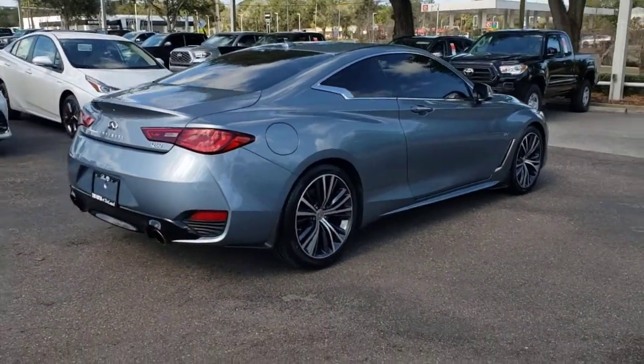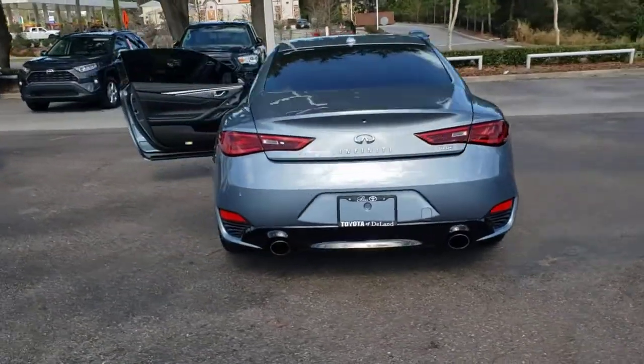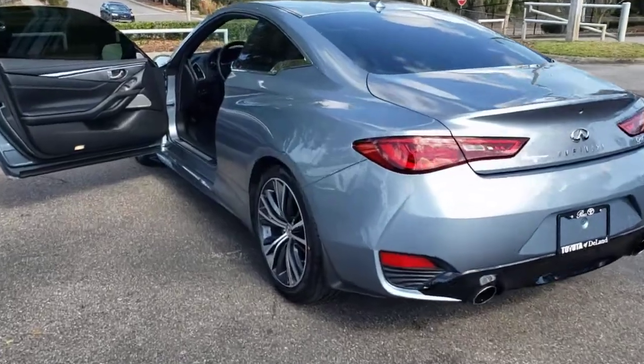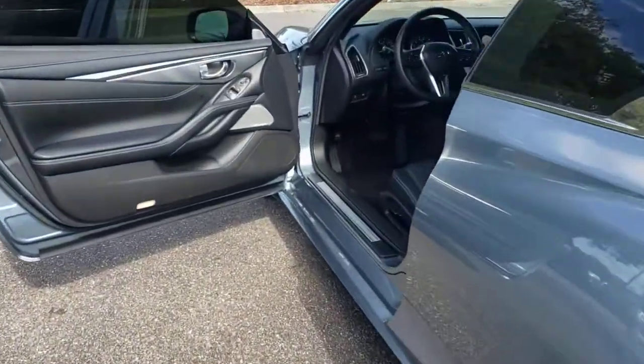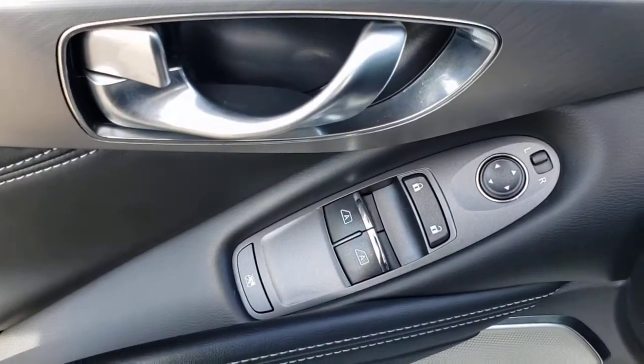These are just some of the great options this vehicle comes with: sun/moonroof, keyless entry, backup camera, fog lamps, satellite radio, power passenger seat, heated mirrors, premium sound system, keyless start, and aluminum wheels.